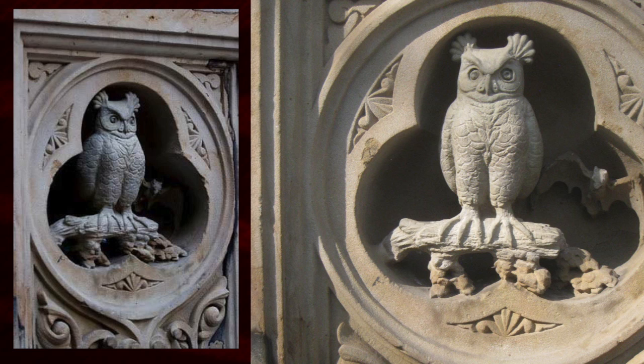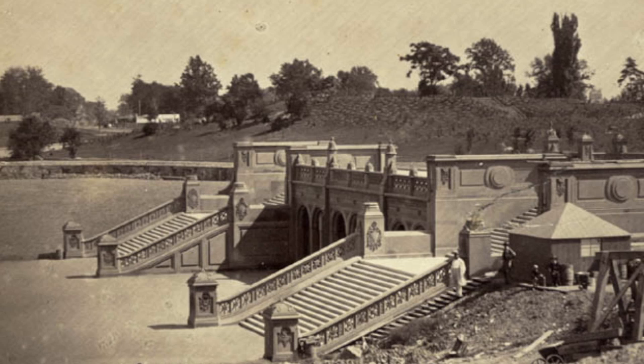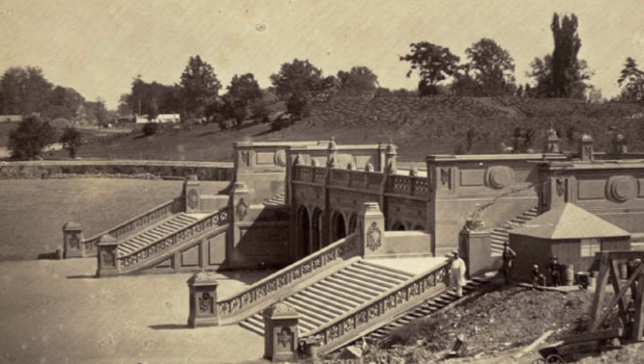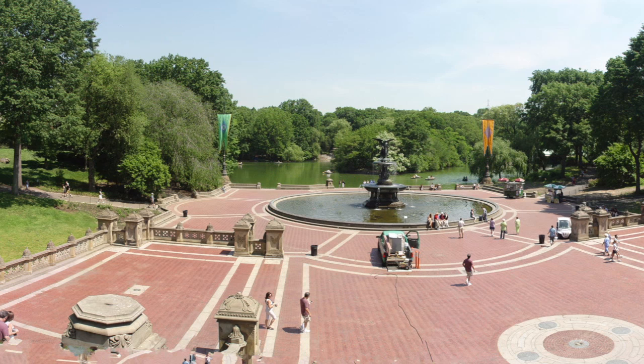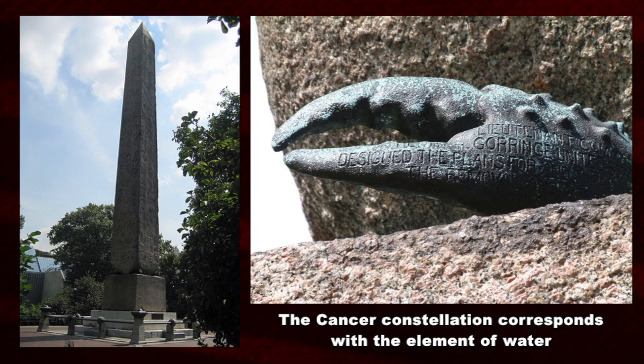The area around the fountain supposedly has owls, birds, foliage, and bats — iconography that would relate to the seasons, the four seasons, the times of day, and the ages of mankind. So this is definitely alluding to the zodiac. Elsewhere within Central Park you have the obelisk brought in from Egypt, and around its base is the crab's claw relating to the star sign of Cancer.